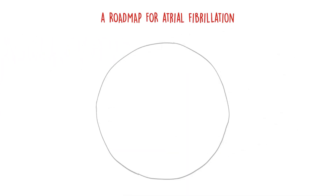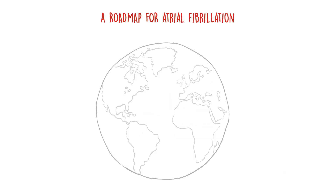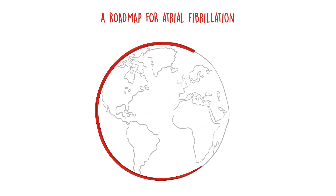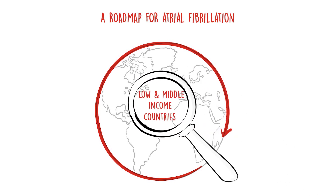Three years after the original roadmap publication, the barriers and solutions that were identified continue to be relevant. Our new updated roadmap focuses on reviewing what has changed and redefining global priorities for AF management, particularly targeting low and middle-income countries.